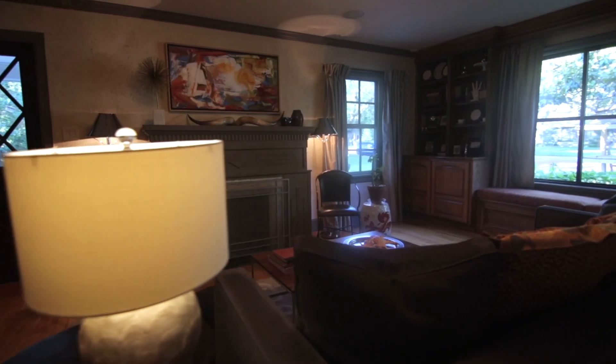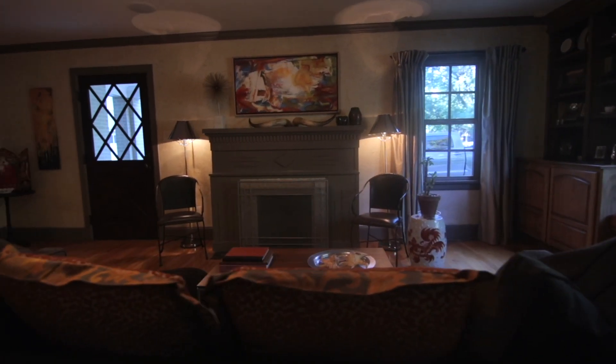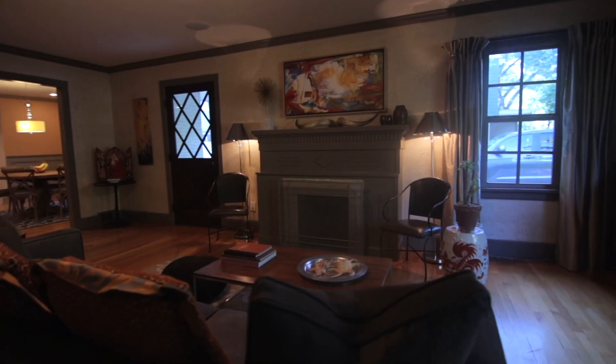One thing that I'll miss about this house is the front room. It's nice to sit in there in the mornings and see people running by or walking, and it's kind of nice to sit up there in the front and read the paper.